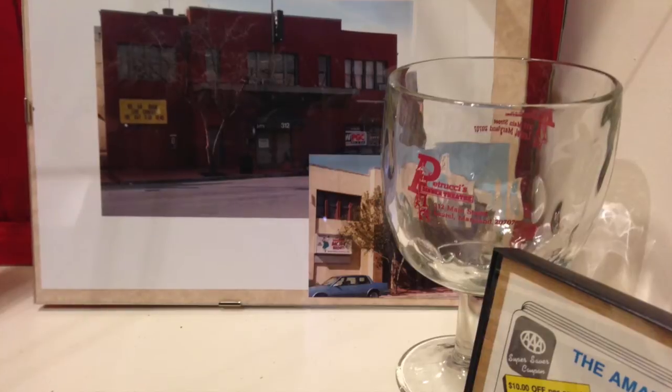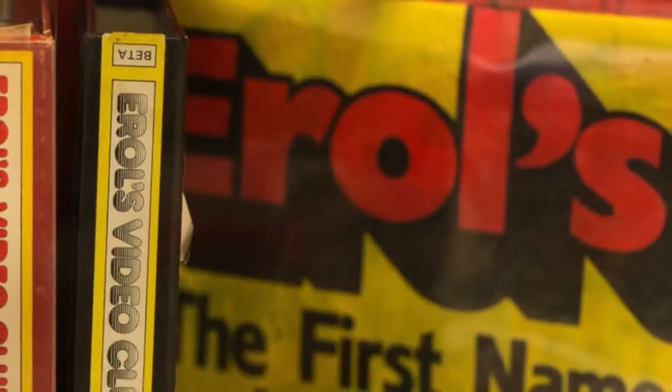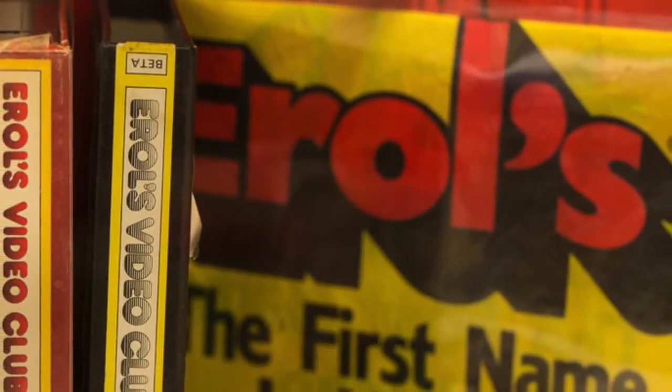There are also some souvenirs from Petrucci's Dinner Theater, and for those who enjoyed movies in the comfort of home, the familiar yellow bag and tape cases from Errol's Video Club.